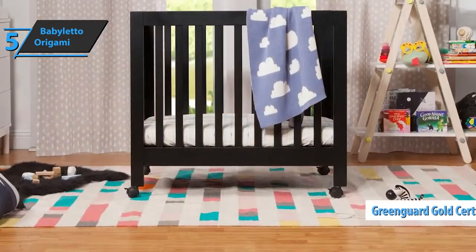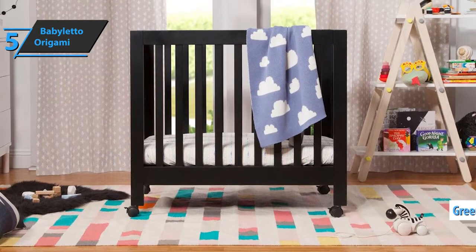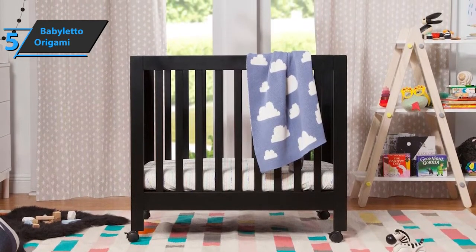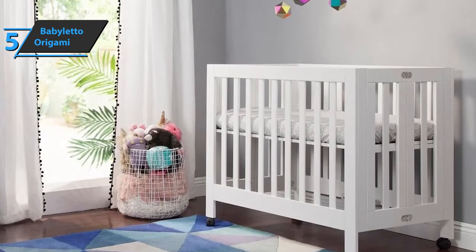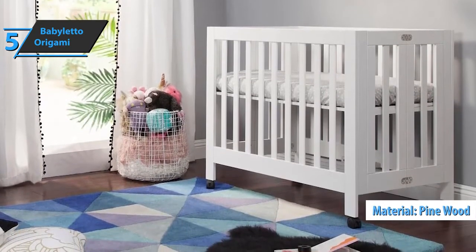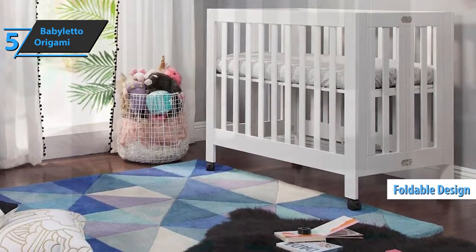This cradle has a GreenGuard Gold Certificate and has been tested on over 10,000 potentially harmful chemicals. The finish is phthalate and lead-free. The design and construction of this model are at the highest level, and the price is surprisingly affordable. Each piece of wood is well-polished and painted without chipping. It's also made of pine wood, which is a fairly durable type of wood. The foldable design allows easier transport and storage.